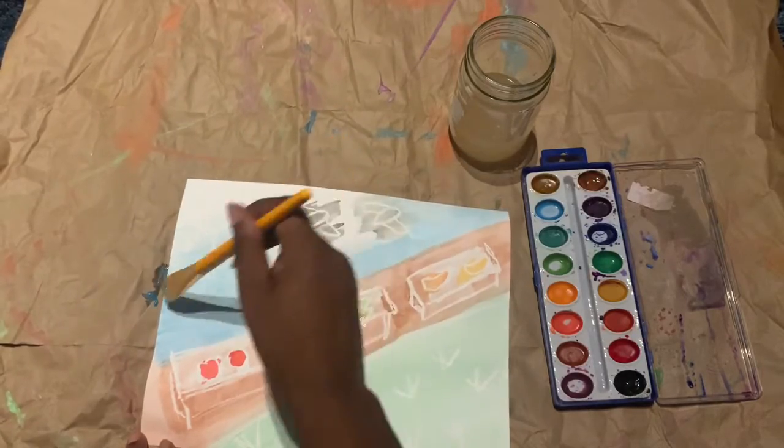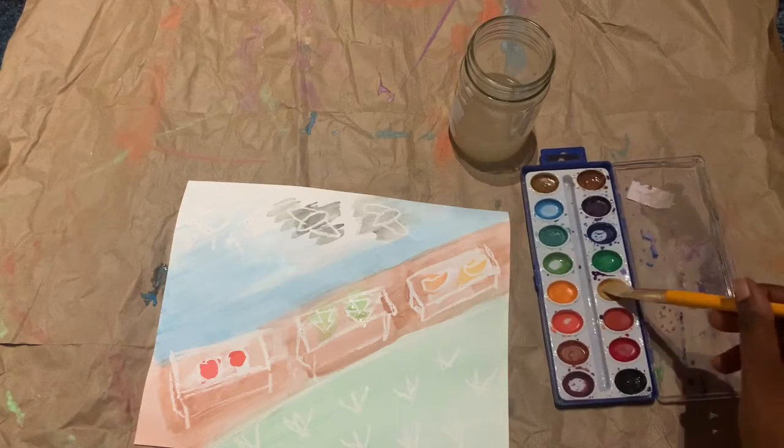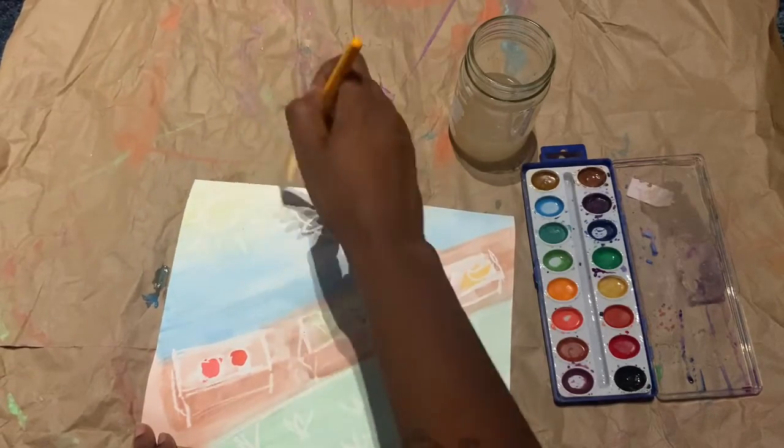It's now time to reveal the final thing on our painting. This object is in the sky. It's round, it's hot, you have to wear sunglasses to look at it. What is the name of this object?